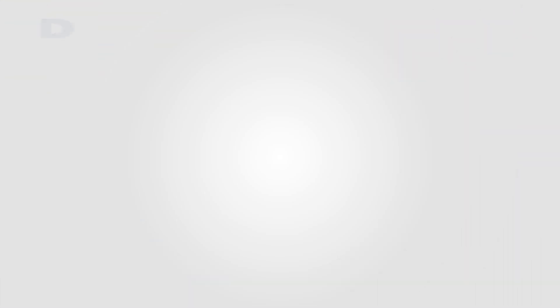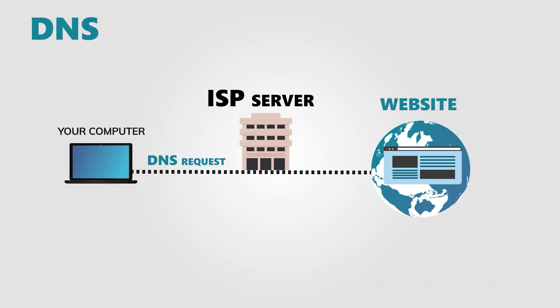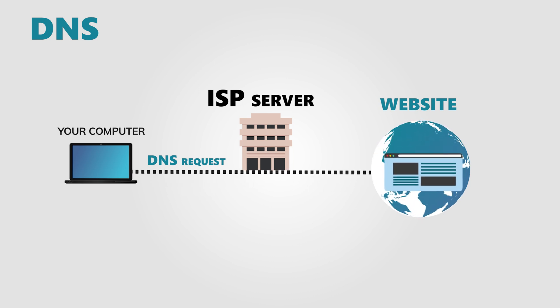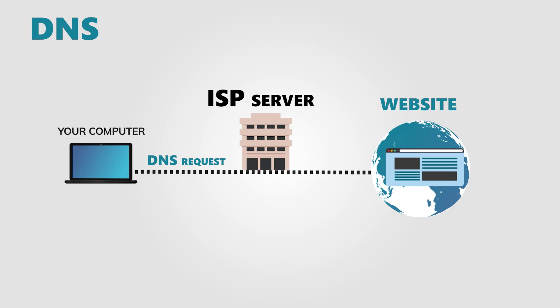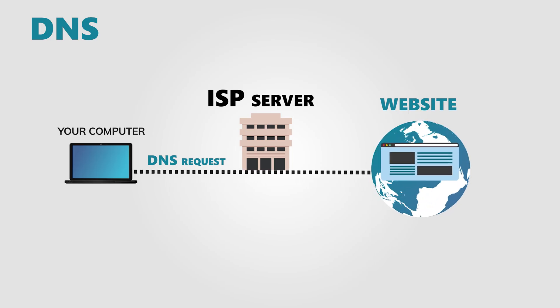DNS sounds boring — like some tech lingo that only network engineers care about. But the thing is, it's quietly one of the biggest privacy leaks on the internet. DNS is necessary for browsing the web, but every time you visit a website, it tells your ISP and other companies exactly where you're going, even if the site itself is encrypted. And that's how your data gets profiled, tracked, and sold.